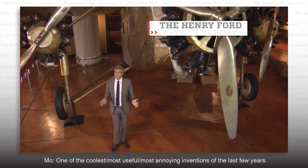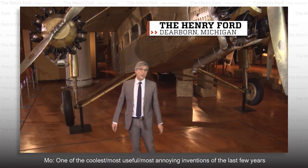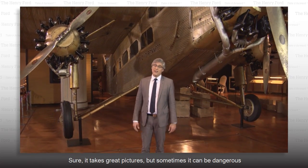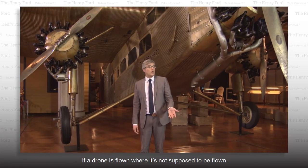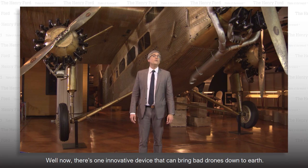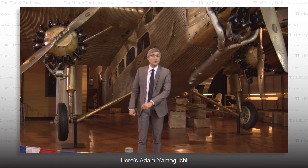One of the coolest, most useful, and most annoying inventions of the last few years is the drone. Sure it takes great pictures, but sometimes it can be dangerous if a drone is flown where it's not supposed to be flown. Well now there's one innovative device that can bring bad drones down to earth. Here's Adam Yamaguchi.